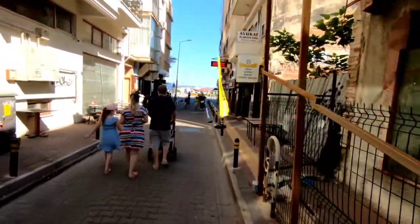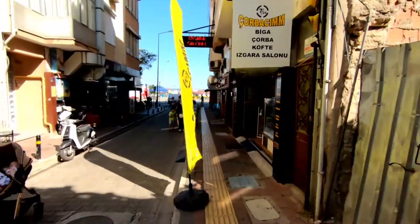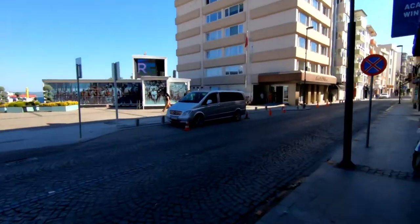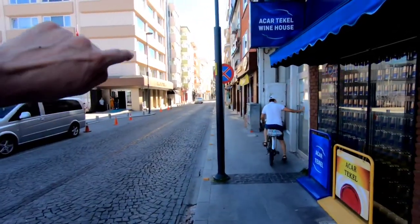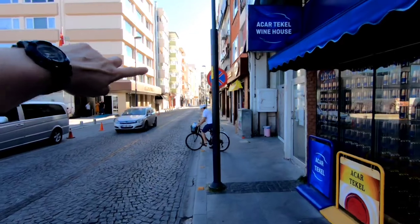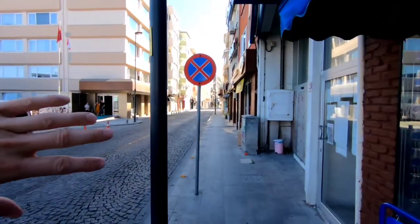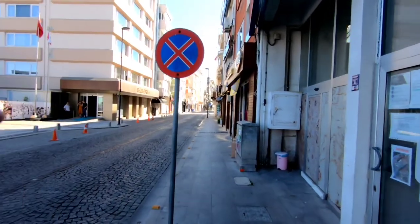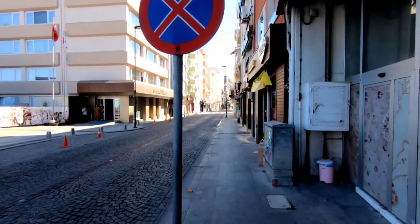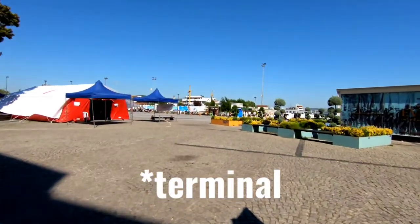We're going to walk down to the terminal now and I'll give you some more information about what's around it. If you turn right here, just on the right-hand side there's a small supermarket. There's no SOC, which is the normal supermarket you come across — there aren't many supermarkets in this area, you have to walk a little bit. This is like the main square; I'd say it's like the pier, and there's the terminal.